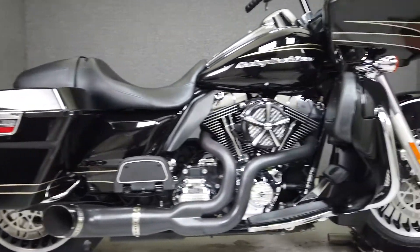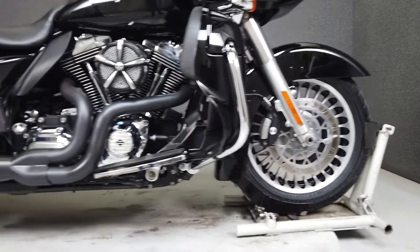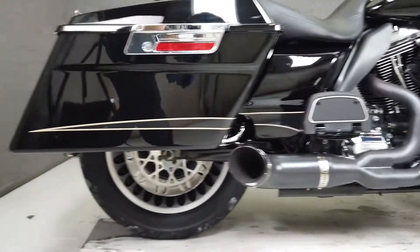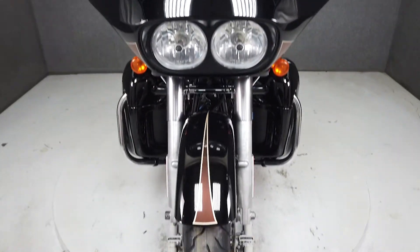It's been upgraded with a Python 2-to-1 exhaust, an open-air intake, a Clockworks windshield, aftermarket rotors, 12-inch handlebars, aftermarket grips, and the hardware to add a quick detachable torque pack. We have also installed new front and rear tires on this motorcycle.